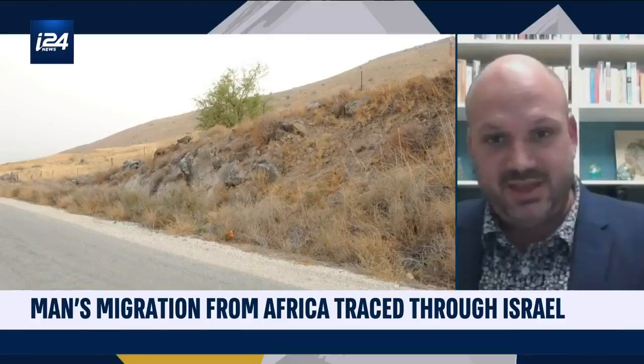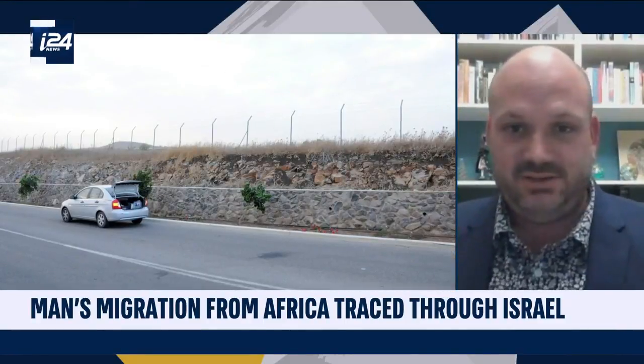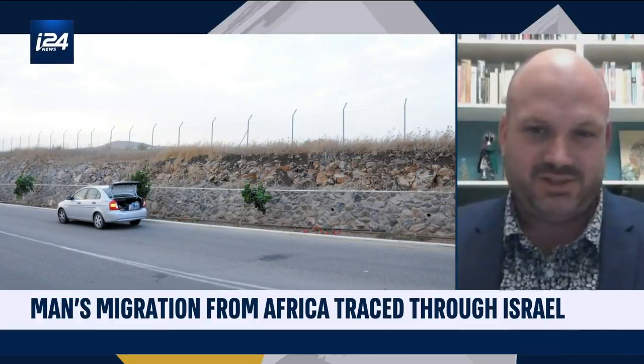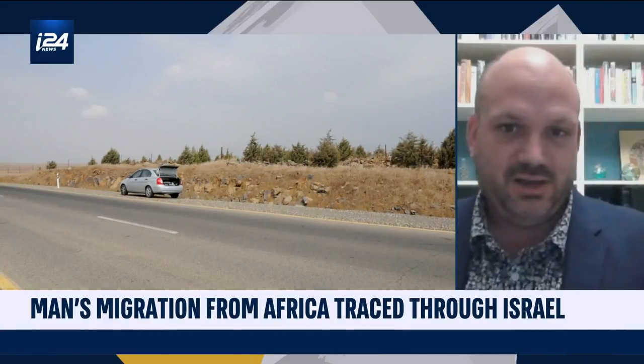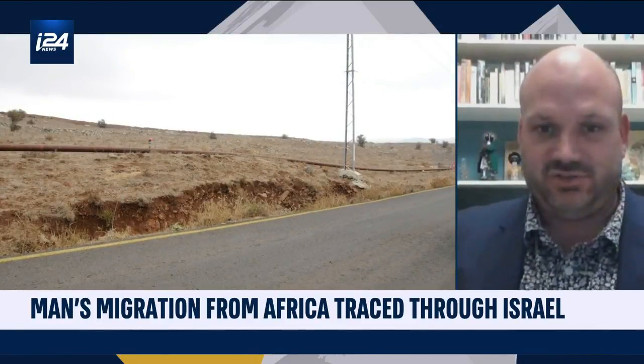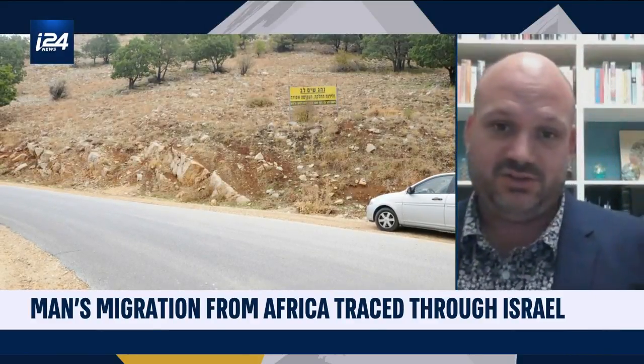But the other thing about Israel which is so interesting for strontium isotopes is that your geology is almost a perfect natural laboratory. You've got quite big variations in the strontium isotope values of your rocks — between the basalts in northern Israel,